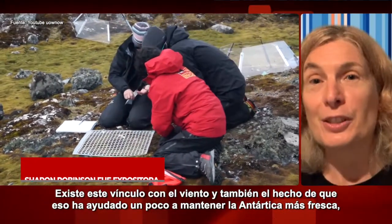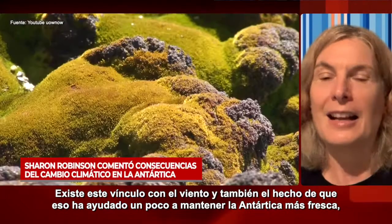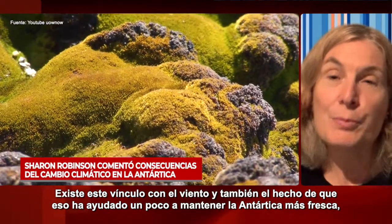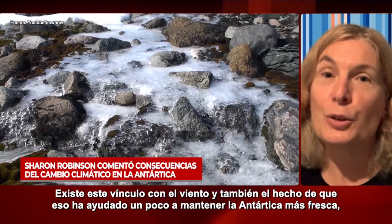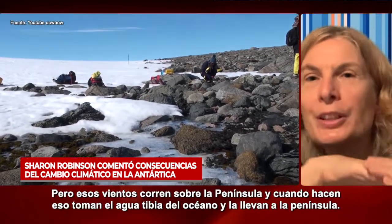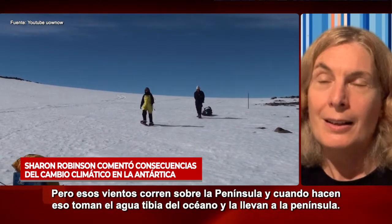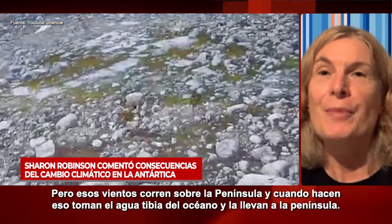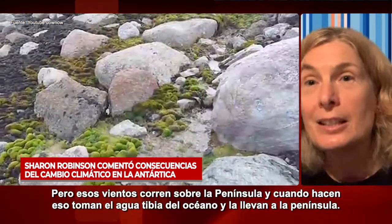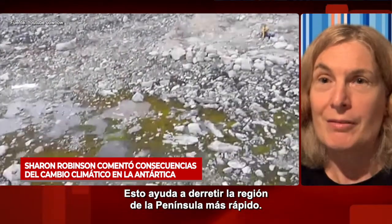It turns out it's because of this link with the wind, and also the fact that that has helped a little bit to keep Antarctica cooler, because most of Antarctica is inside that circle. But those winds run over the peninsula, and when they do that, they take the warm energy from the ocean and carry it over the peninsula, which helps to melt the peninsula region faster.